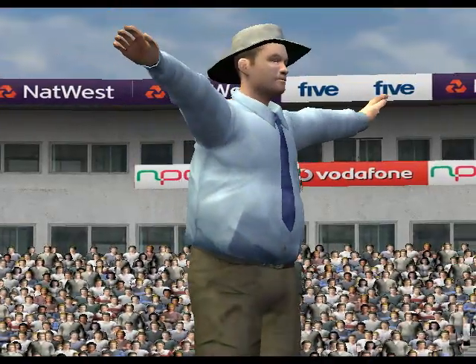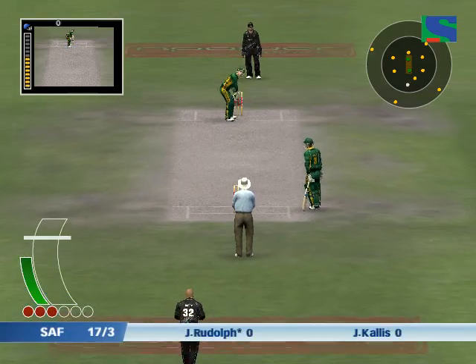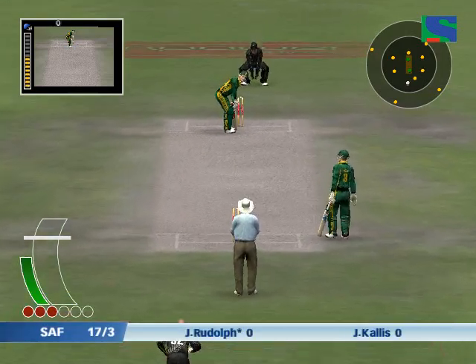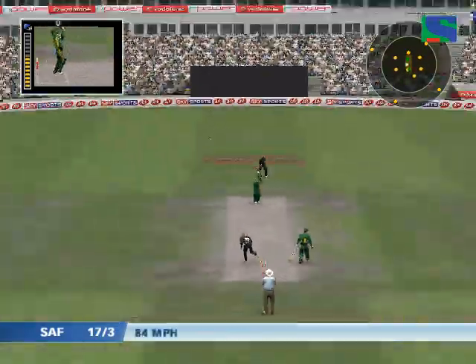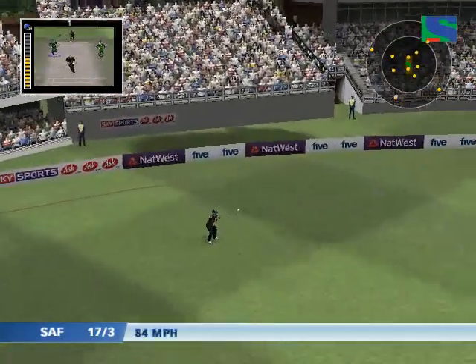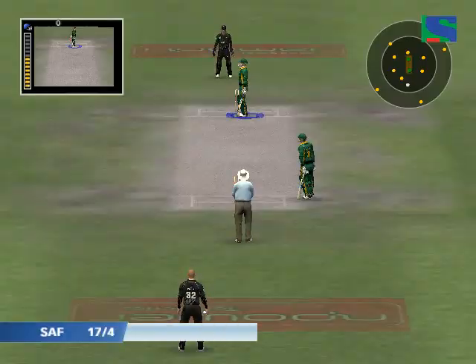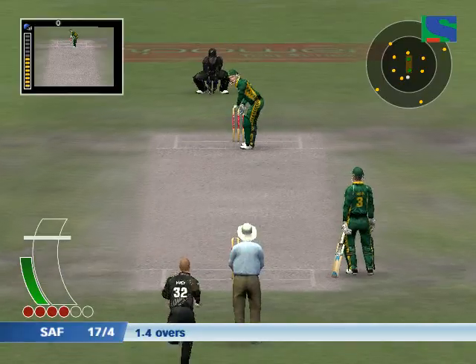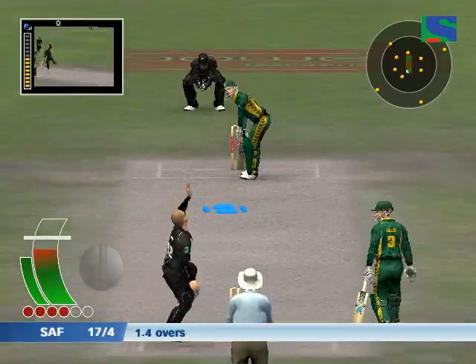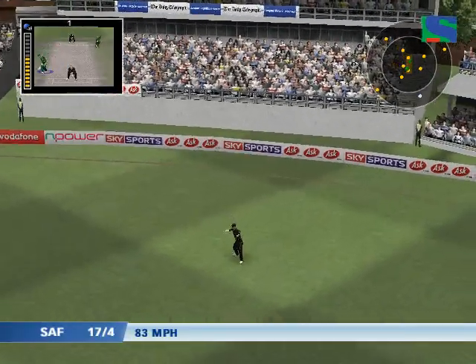Wide ball signalled by the umpire. That's found the gap - brilliant catch. Have a look at this again. That is a good example of how to take a catch. This was the end of the innings. Played into the gap, fielded by the man at long on.